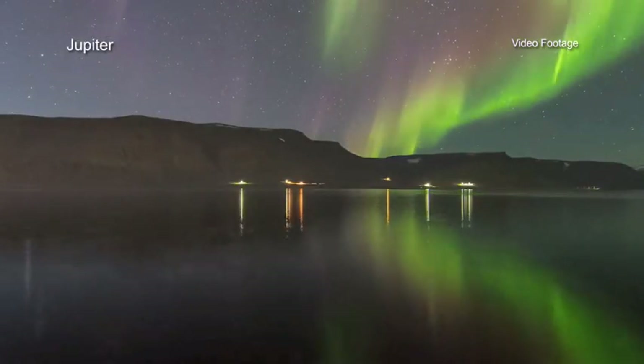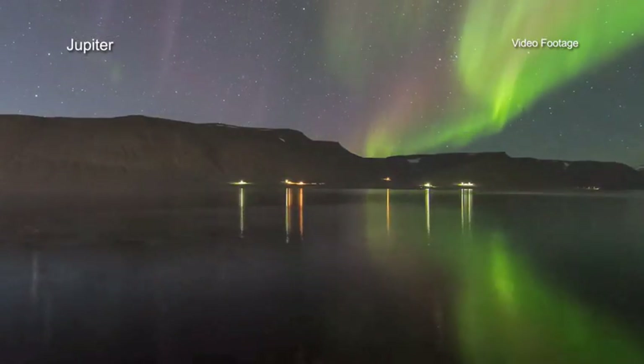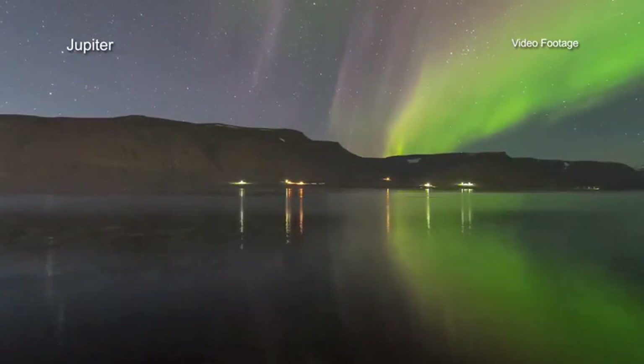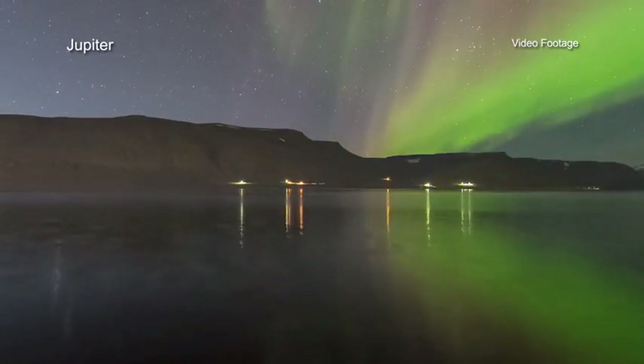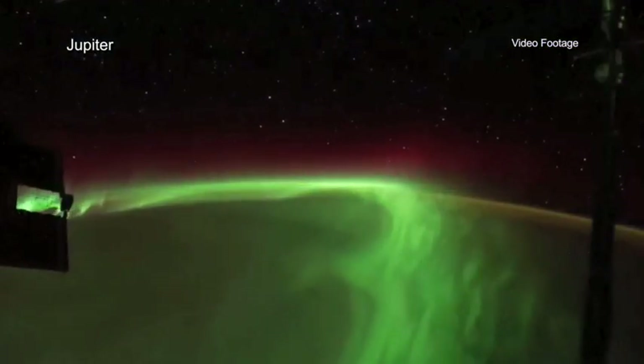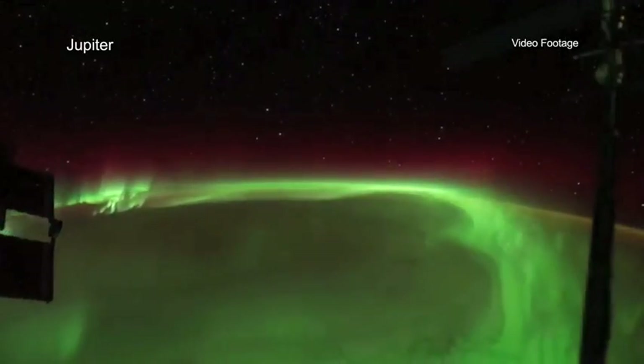On Earth, people at very high latitudes sometimes enjoy the spectacular light shows known as the auroras, also called the northern or southern lights. Our planet is not, however, the only world to experience auroras.